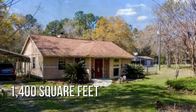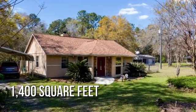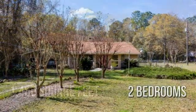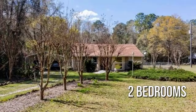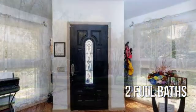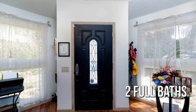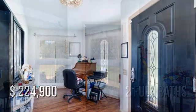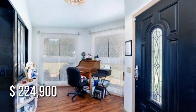This lovely property offers over 1,300 square feet of living space, featuring two bedrooms with two full bathrooms. This property is currently listed for under $230,000.